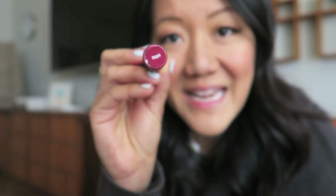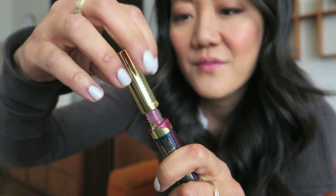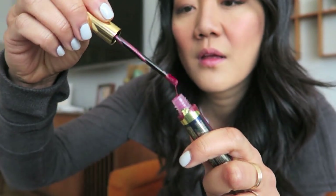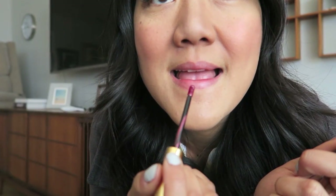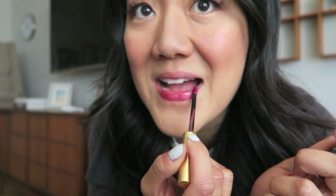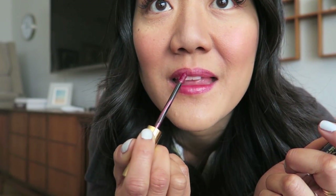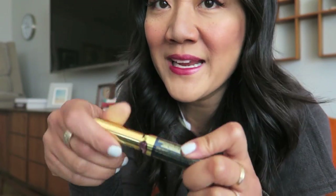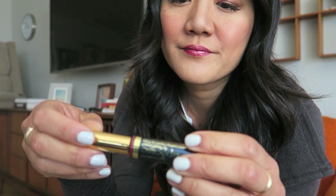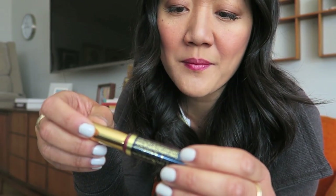This is LipSense in Napa — my first time using it. It says to put it on in one direction, and not to rub your lips together, which is really hard for me. It says wait five to ten seconds between coats. Apply in one direction beginning with the outside corner of the mouth. Now time for the gloss.